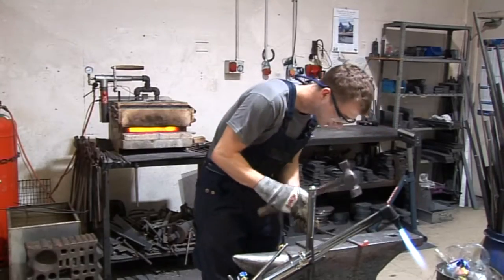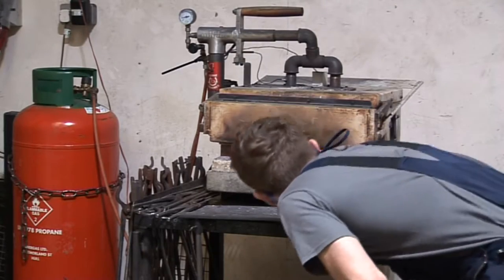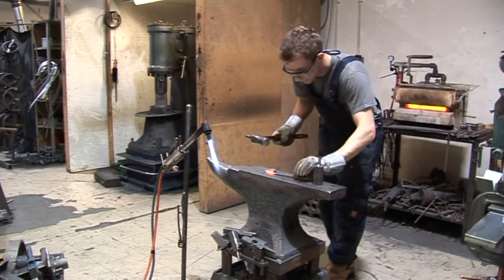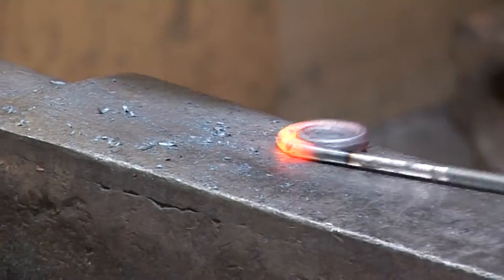A young blacksmith has taken on his first project at Nigel Tyre's ironwork. Kieran Stables, aged 22, has created Brian the Snail, which can be used as either ornaments or coat hooks.